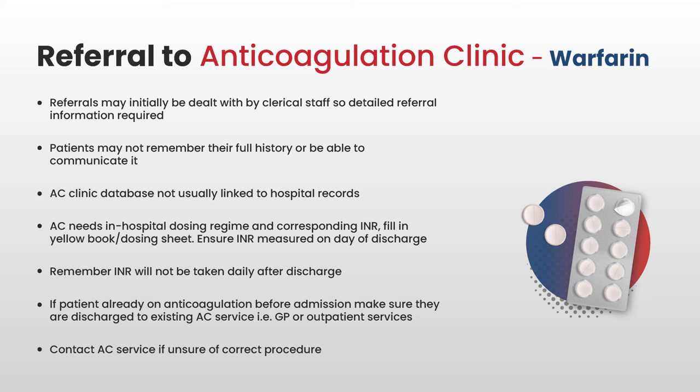If a patient was already on an anticoagulant when admitted to hospital, they need to be discharged back to the anticoagulation service they came from — either their GP or the hospital's anticoagulation service — to avoid attending two clinics and to ensure seamless care. If you're not sure what to do, contact the anticoagulation service as they will be pleased to help. Patients need to know what dose to take on discharge and when their next dose is.